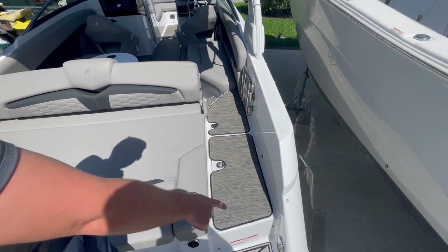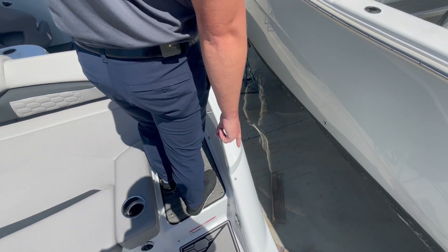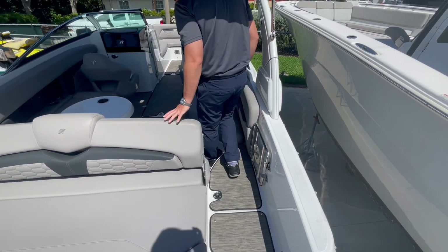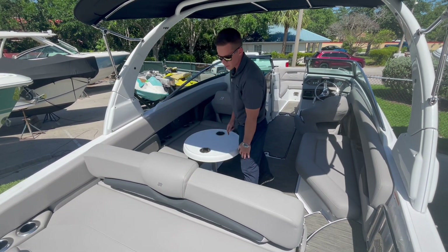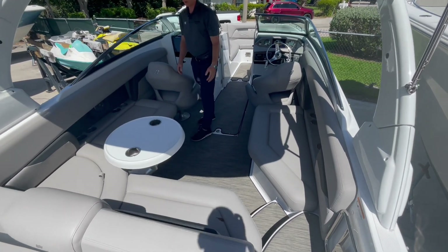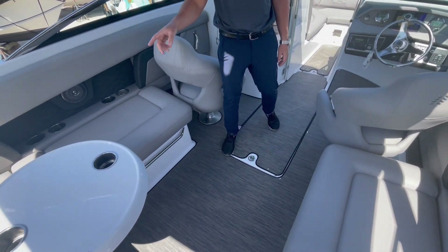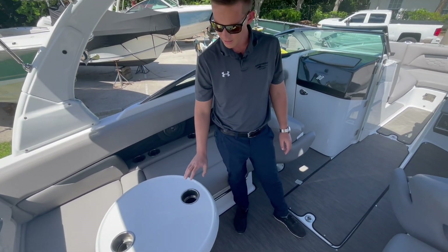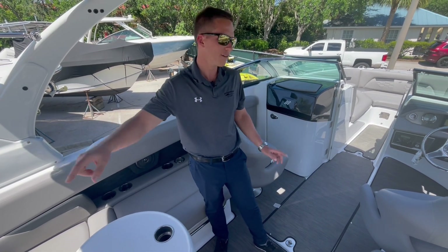As we walk into the boat, you'll notice you have your freshwater sprayer — this boat does have a freshwater tank, and you can access the sprayer here on the swim platform or up in the bow. This backrest is a multi-position backrest; it actuates back, which expands your cockpit seating. The cockpit table is removable, so if you want a little more space, you can pull it out and stow it away. This table can also be placed on the swim platform or up in the bow.